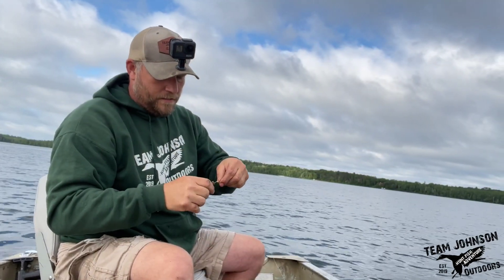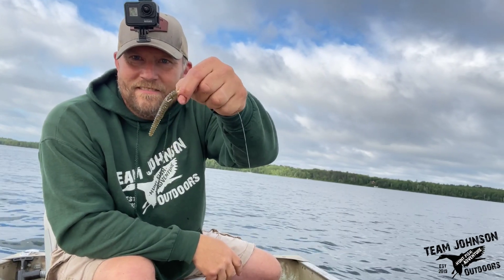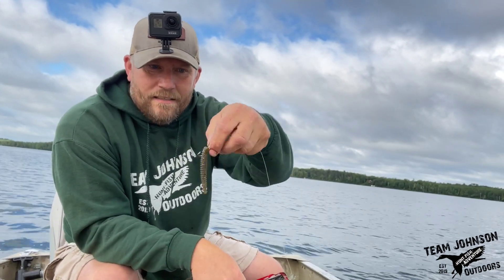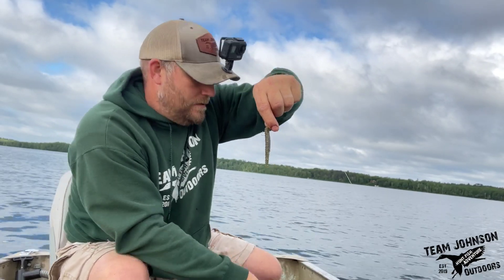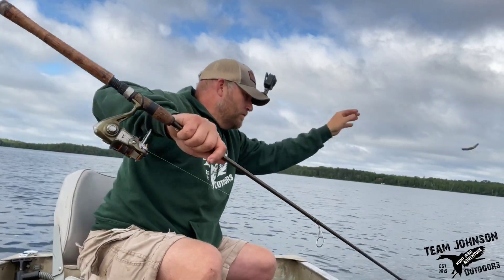I don't know how many fish that is on this little worm thing, but I haven't changed it yet. The Rapala Crush City DLT pretending to be worms seems to be doing pretty good.